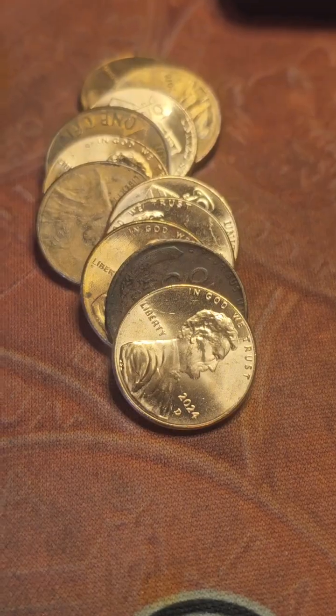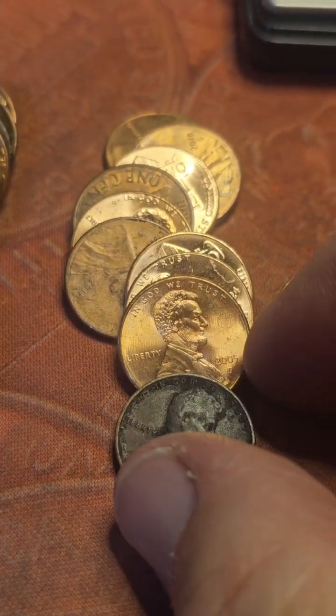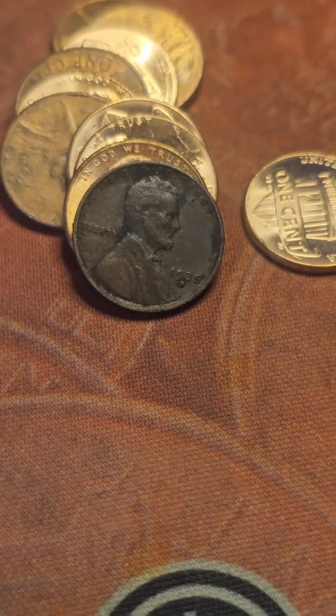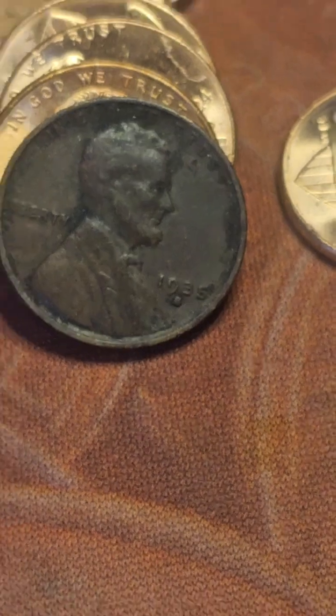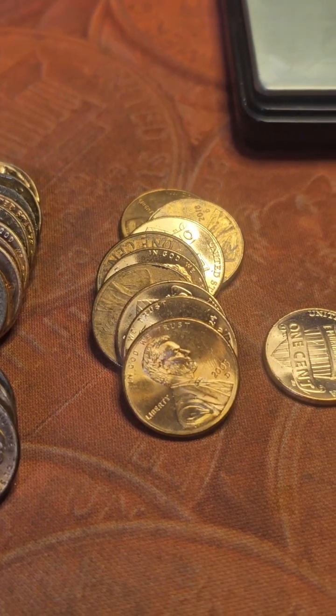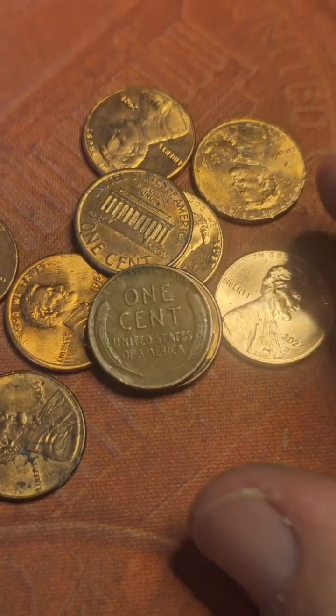Roll 47 and we have our sixth wheat cent of the box. As I was laying it back out of the way, this one showed up. Scoping it — it's a 1935-S as well.